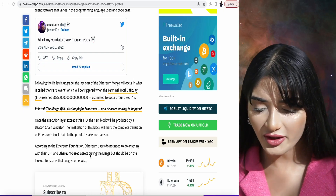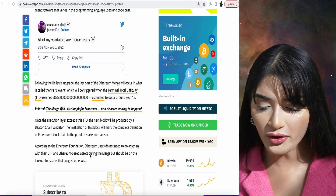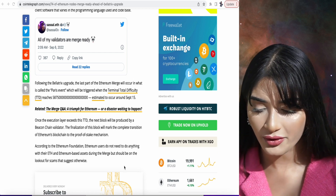According to the Ethereum Foundation, users of Ethereum don't actually need to do anything with their Ethereum and their Ethereum-based assets during the merge, but they should be on the lookout for scams that can suggest otherwise. There will be a lot of possibilities of scams because of the old Ethereum network and the existence of the new one.